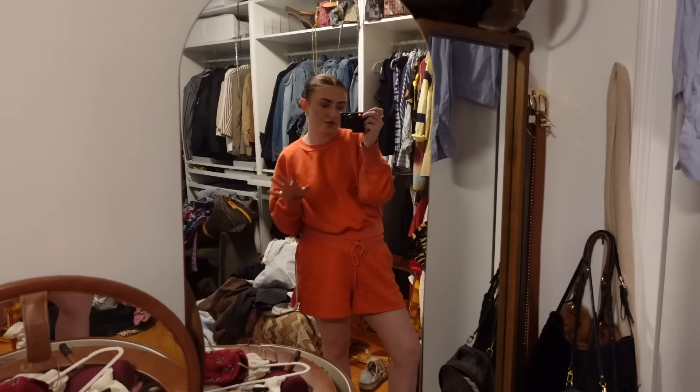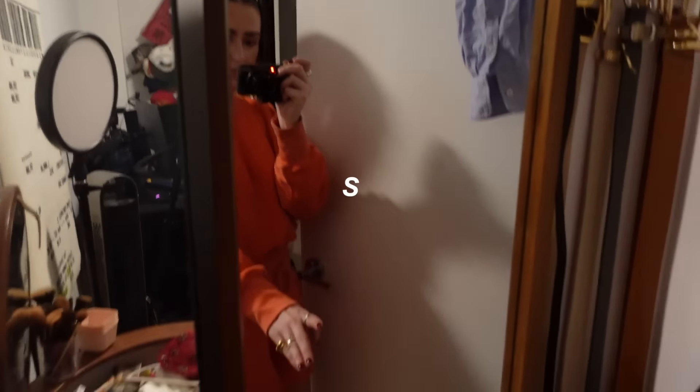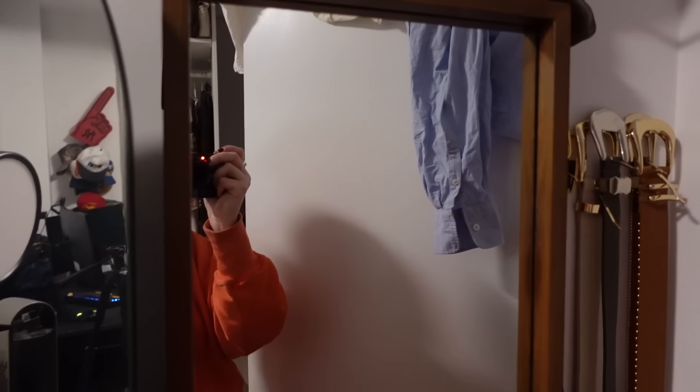I'm in the process of a closet clean-out and I just got this CV2 cabinet on Facebook Marketplace. I'm going to use it to hold all of my sweats because I literally have nowhere to put them. This is our clutter room apparently — but that's pretty much the end of this vlog.